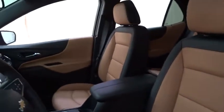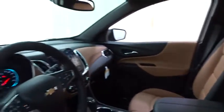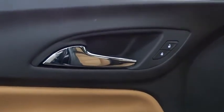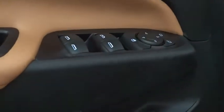Power liftgate, power passenger seat, steering wheel audio controls, stability control, navigation system, leather-wrapped steering wheel, Bluetooth, adjustable steering wheel, four-wheel disc brakes, aluminum wheels.